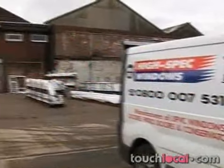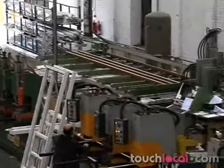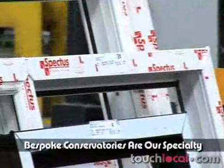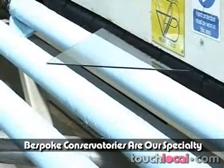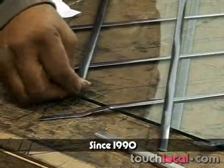High-Spec Windows in Oldbury manufactures and installs double-glazed products with everything carried out in-house, including glass toughening. Their specialty is bespoke conservatories and leaded designs, and the family-run business has operated since 1990.